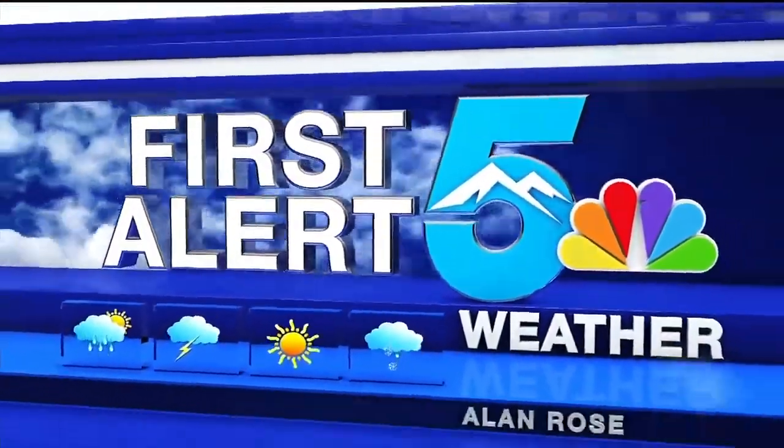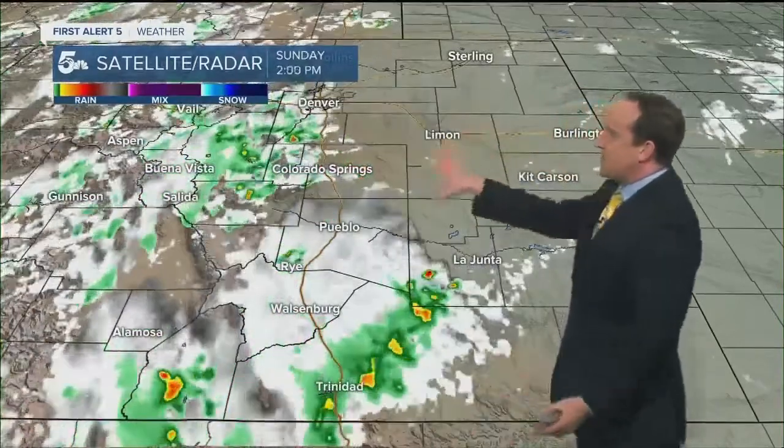This is your First Alert 5 Weather with Alan Rose. All right, folks, now time to switch gears. Take a look at the weather forecast. It was nice and bright this morning. Temperatures rose up so quickly, almost like that SpaceX rocket we saw yesterday at Cape Canaveral. It got hot early in the day, but once the clouds moved in, we're seeing the rain that's cooling things down pretty quickly.